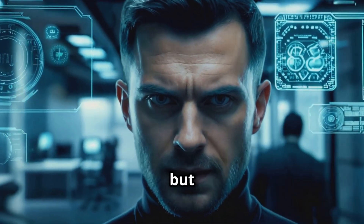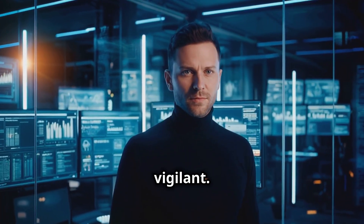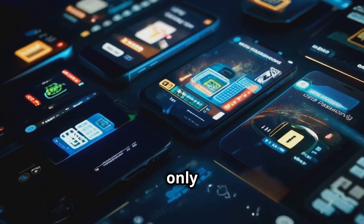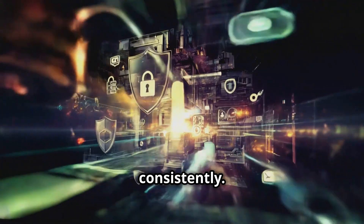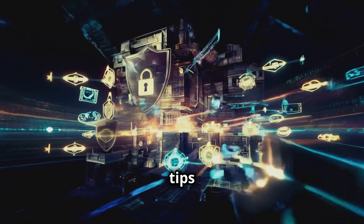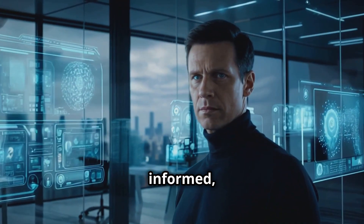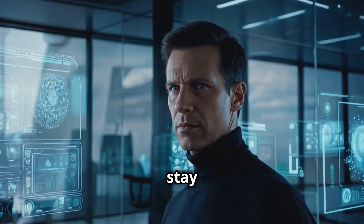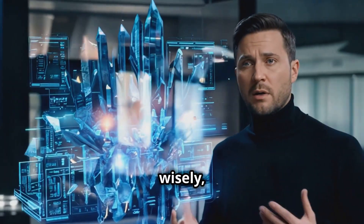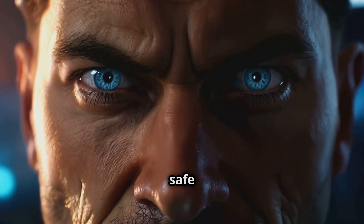We've covered a lot today, but remember: cybersecurity is an ongoing process and you have to stay vigilant. The steps we've talked about are your tools in this digital world, but they only work if you use them consistently. Don't wait for a hack to take action — start using these tips today and make them part of your routine. Stay informed, stay cautious, and stay secure. You have the power to protect your online presence — use it wisely and you'll be a strong fortress in the digital world.